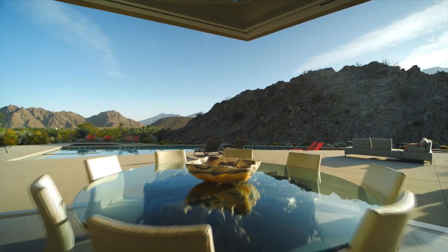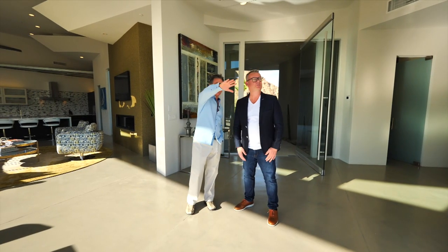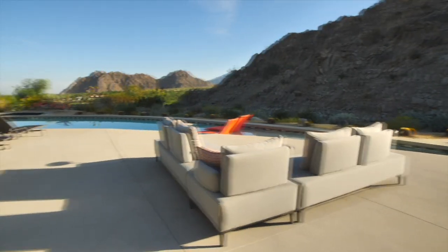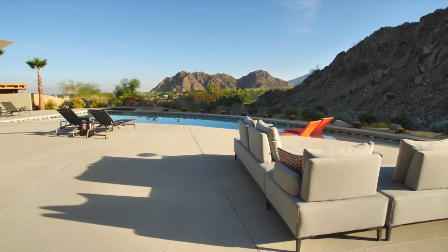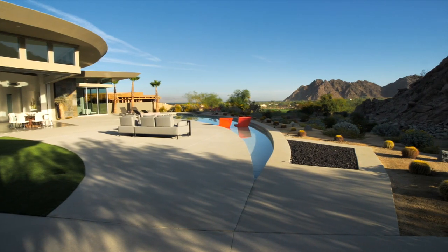Wow, this is incredible. You basically have a mountain in your backyard. You really do, and look at the backdrop of the mountains surrounding this entire area. Just beautiful, amazing. And you can see the golf course from here as well — you've got a straight shot right down the fairway. That's amazing.